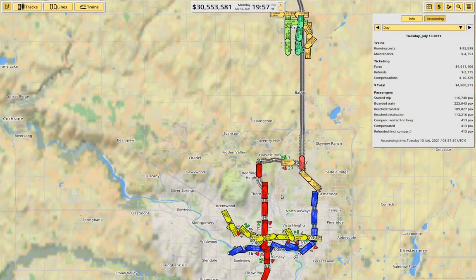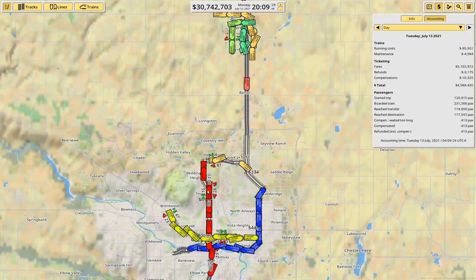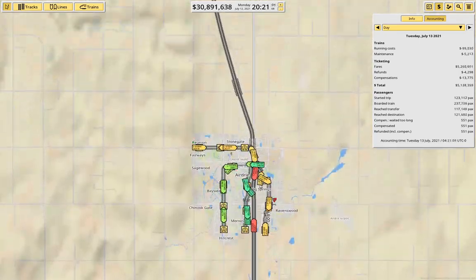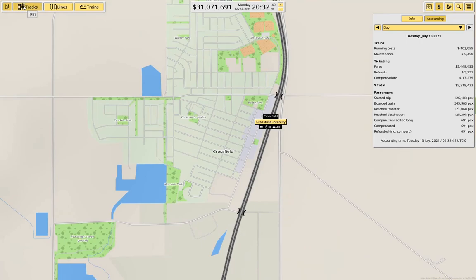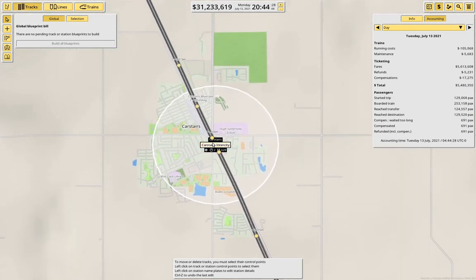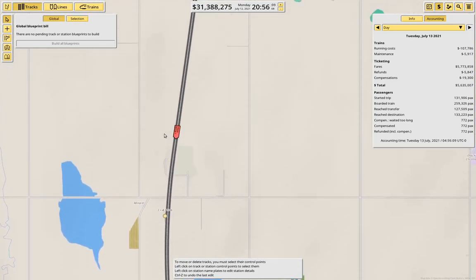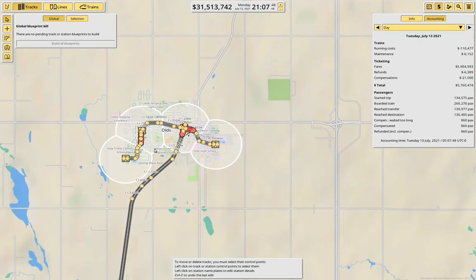Hello everyone! Welcome back to NIMBY Rails. I was going to show you building this line up out of Airdrie, up through Crossfield — we dropped it in right about here — then up to Carstairs, where we have the catchment, Didsbury, and Olds, where we even have a tram line. I was going to show it, but I didn't actually set the software to capture the window.